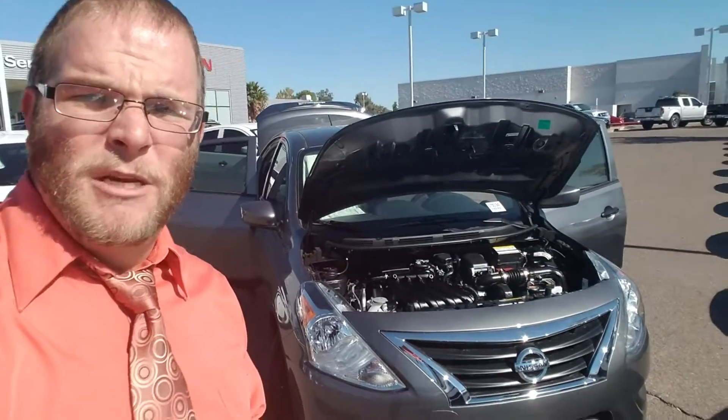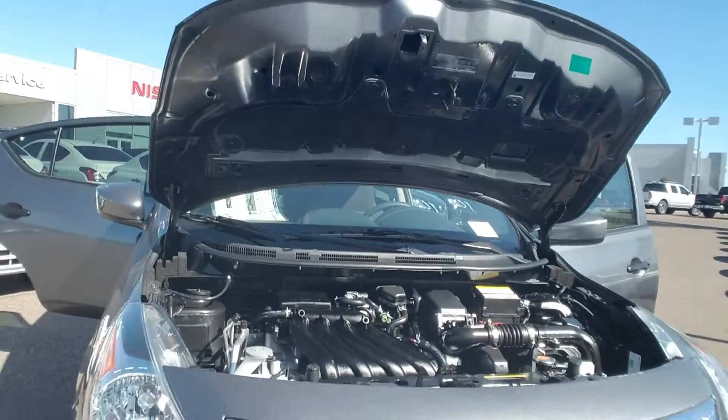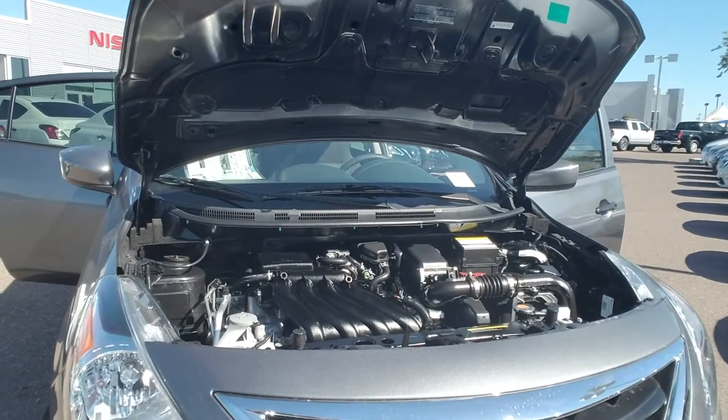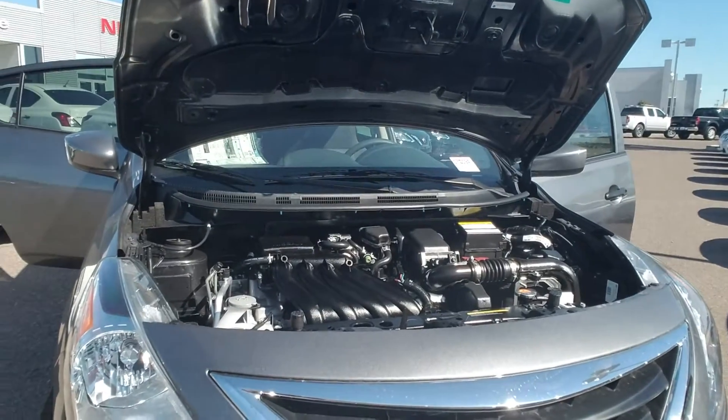What I have here behind me is the exact 2017 Nissan Versa you inquired about with the five-speed manual transmission. It comes standard with the 1.6 liter four-cylinder engine on the five-speed manual transmission and gets 36 miles to the gallon.